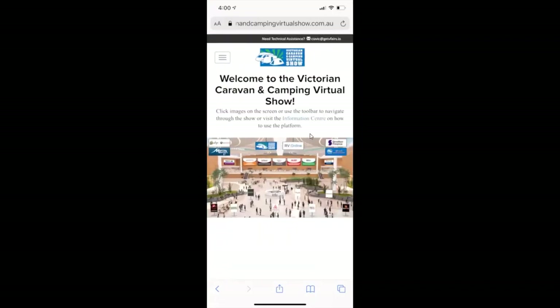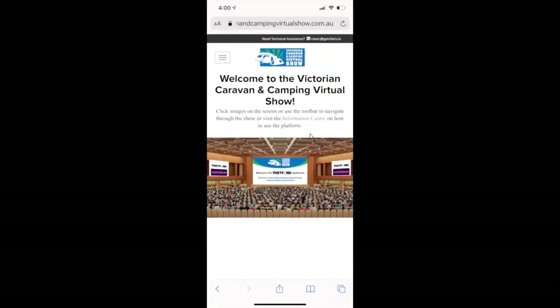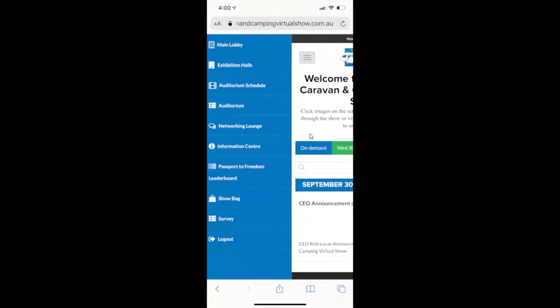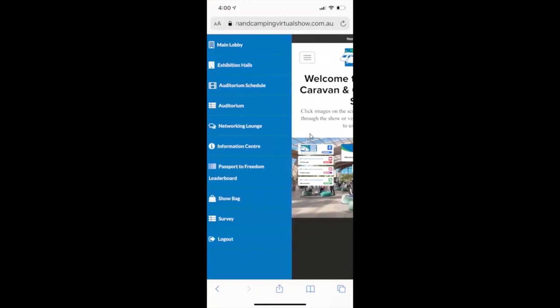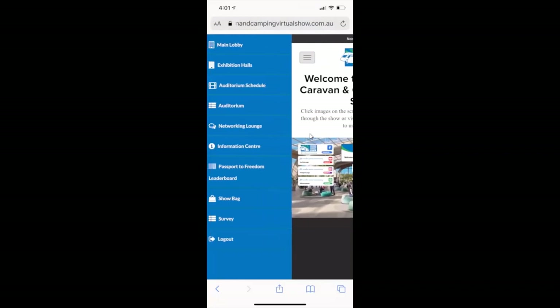Going back to the main lobby, the Auditorium Schedule and the Auditorium take you through to the same area. If you hit the Networking Lounge, you can see Matt's page — go back to the main lobby or hit the picture. This is where you can network and chat — our consumer brand Go Make Some Memories, our association brand Caravan Industry Victoria, and the link to Matt's Facebook group. Follow us and follow Matt to get updates on what's going on in the caravan and camping world.